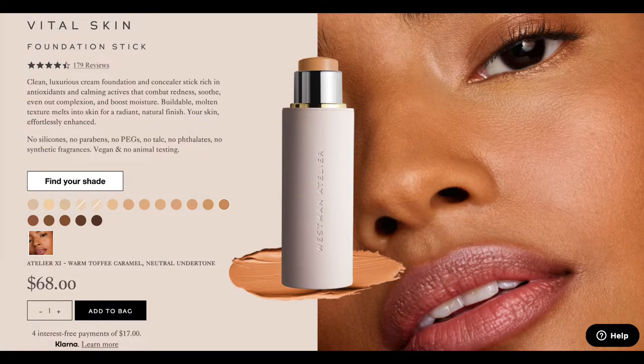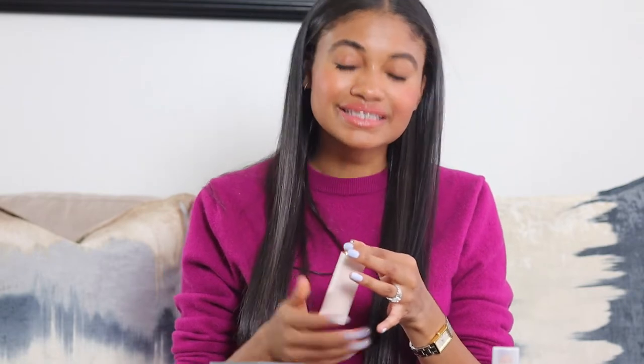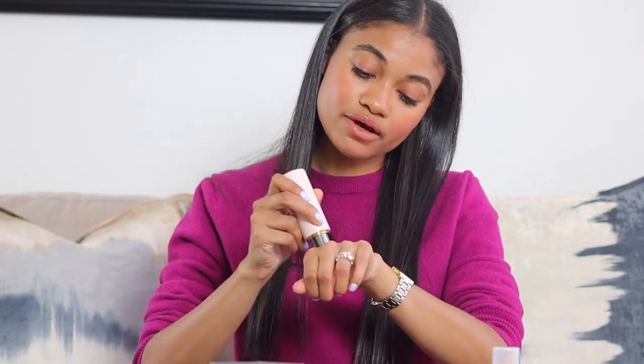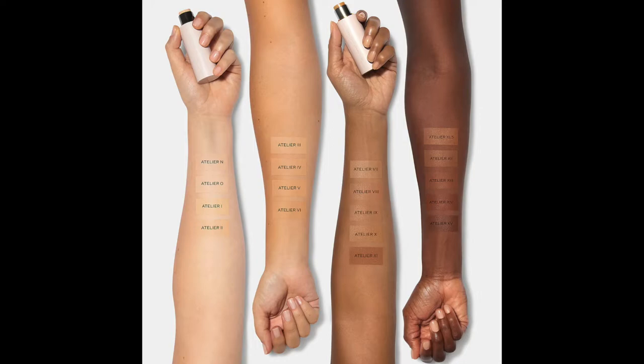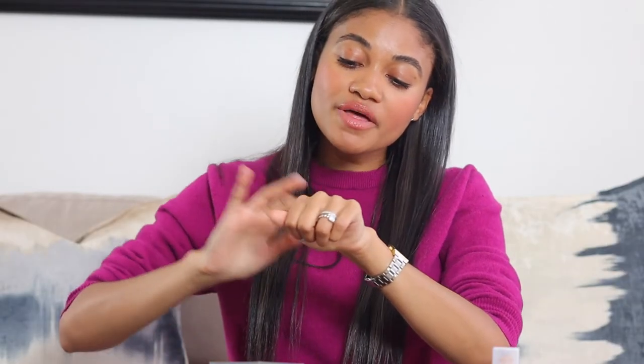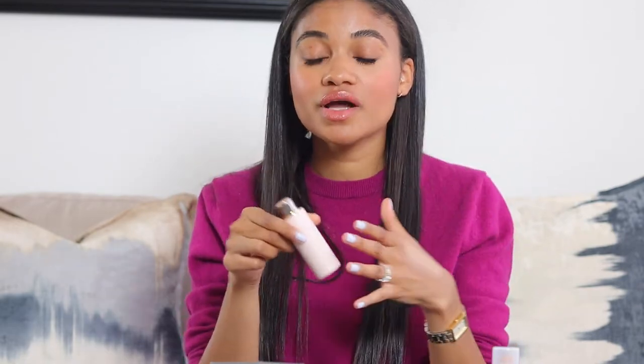First, let's talk about the Westman Atelier foundation stick, which is truly a light to light-medium coverage stick. The shade I wear is IX — my winter shade — and shade X is more my shade. The coverage is definitely light; if you have very dark hyperpigmentation marks, you're going to have a hard time getting coverage with this one. It's light to medium at best, definitely not medium.